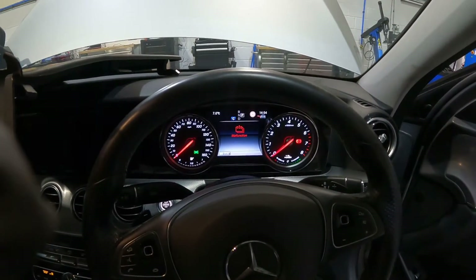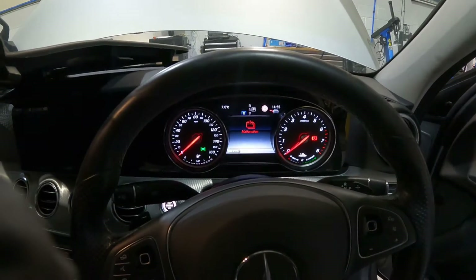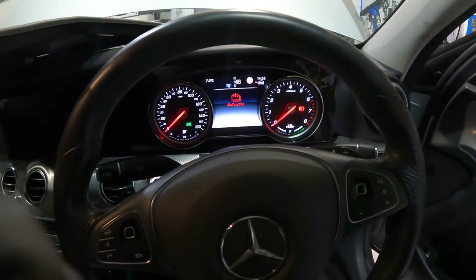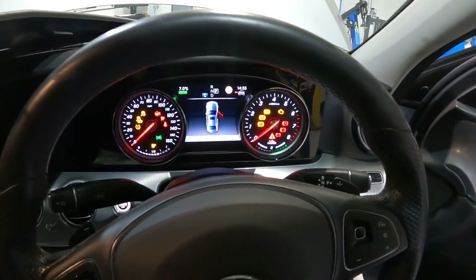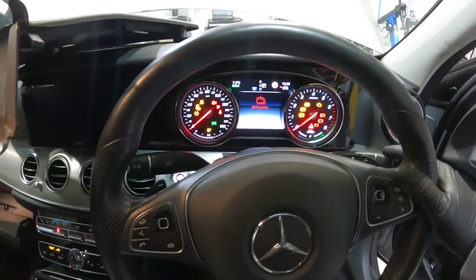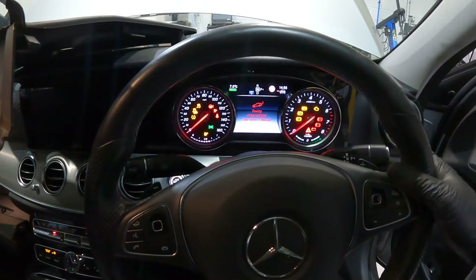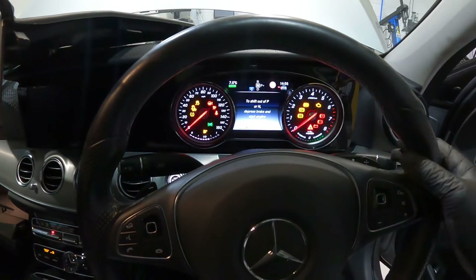Here we are inside the car. You'll recognize these warnings from the GLE we had in last week — battery malfunction fault and also towing not permitted. Press the brake pedal and try to start the vehicle. Ignition comes on but we have no ready light, so basically the vehicle won't start. I can select a gear but I'm getting neutral — it won't go into drive. Customer complaint confirmed.